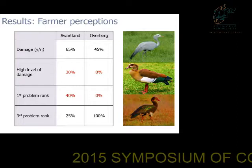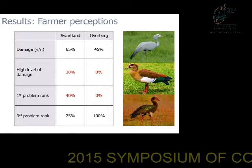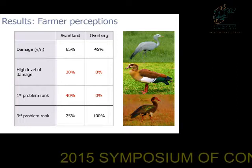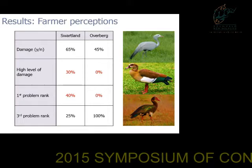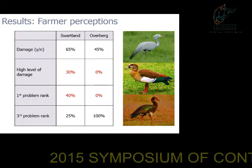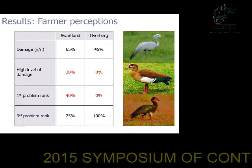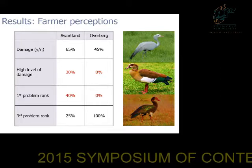What we found was that the results were very different between the Swartland and the Overberg regions. Although the presence of damage was roughly equal between the two regions, we found that Swartland farmers specifically reported a very high level of damage, while the Overberg farmers did not. This is reflected in the fact that 40% of the Swartland farmers ranked blue cranes as the number one bird pest, ahead of common pests such as the Egyptian geese and the Spurwing geese, while in the Overberg, conversely, 100% of farmers ranked them as the least problematic of the three.